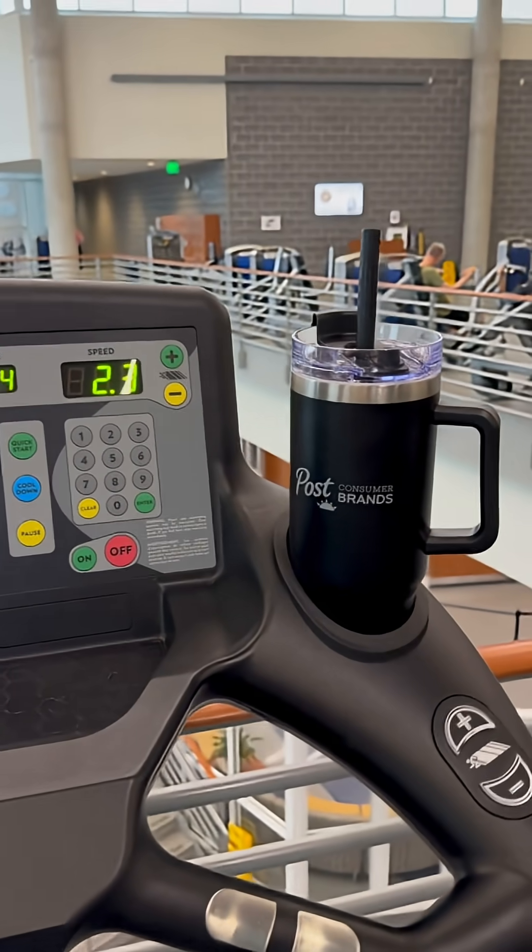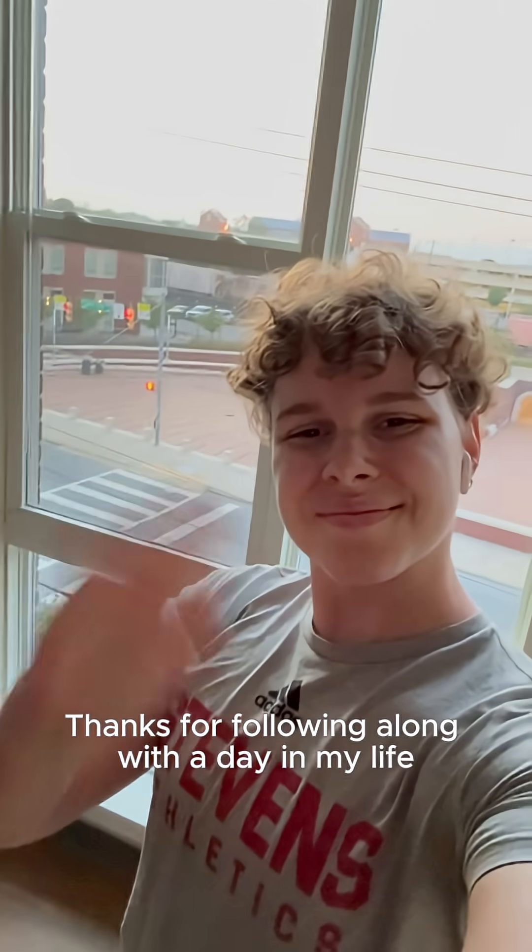I head out and hit the gym to finish out my day. Thanks for following along with the day in my life as a manufacturing engineering intern at Post Consumer Brands.